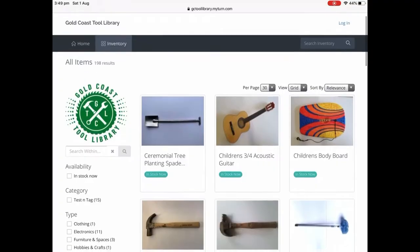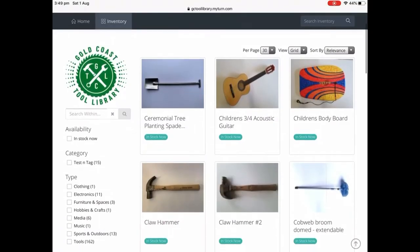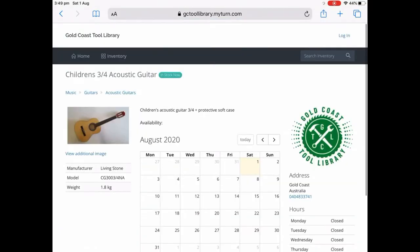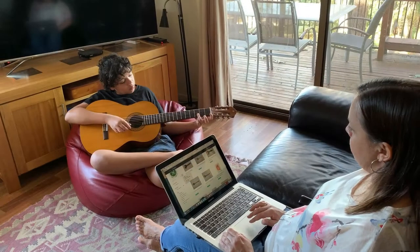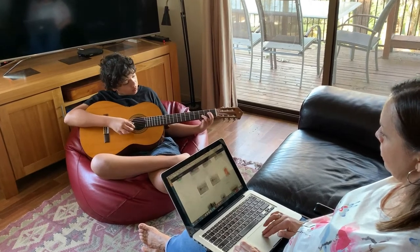Browse the library inventory, see something that you like, borrow it, take it home, enjoy it, then bring it back and repeat the process.